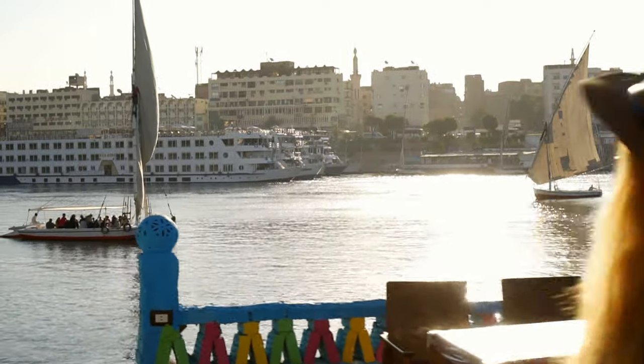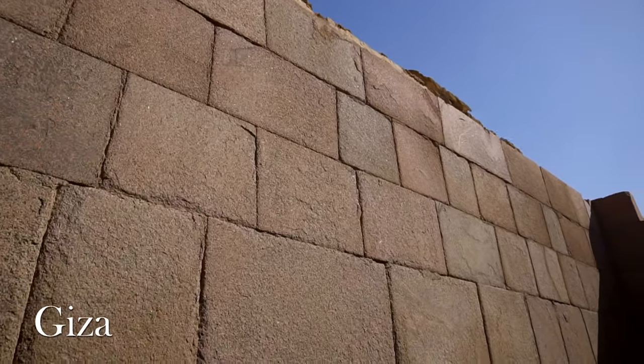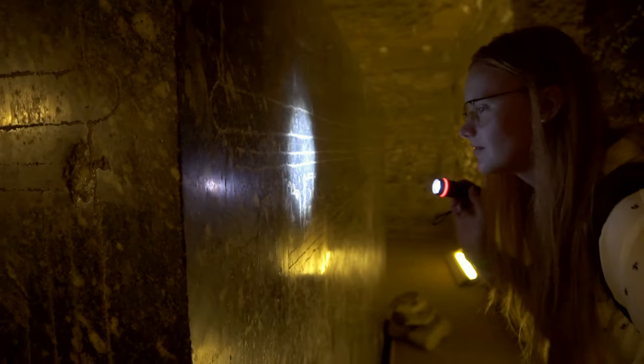Hello everyone! In all my travels through ancient sites in Egypt I have always been fascinated with these megalithic, mysterious, perfectly crafted and massive granite blocks and sculptures.